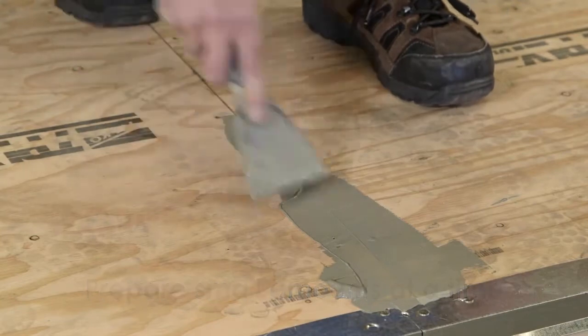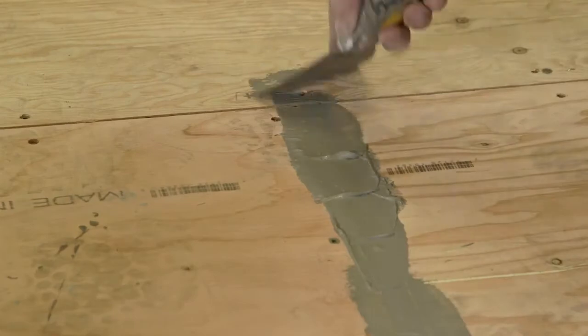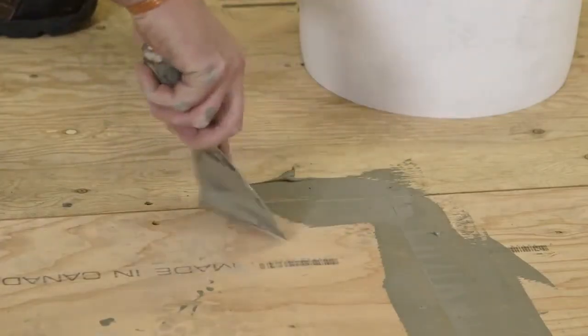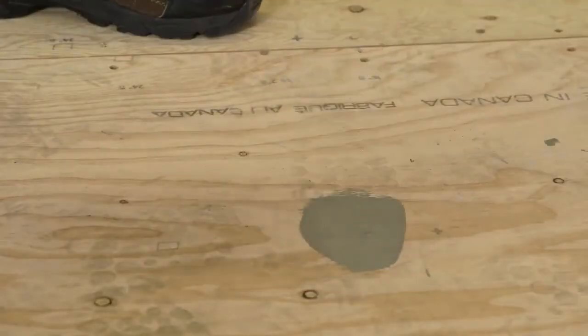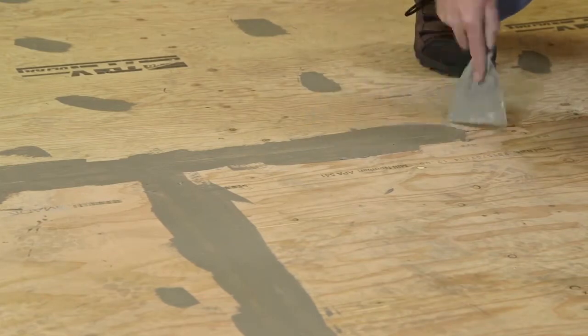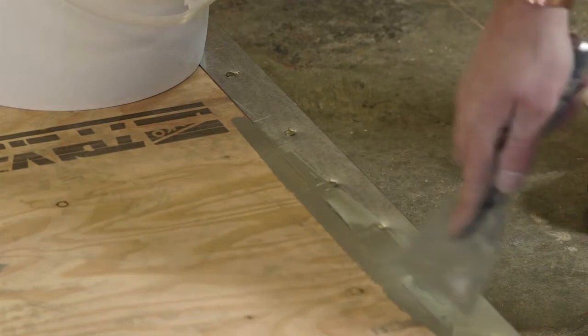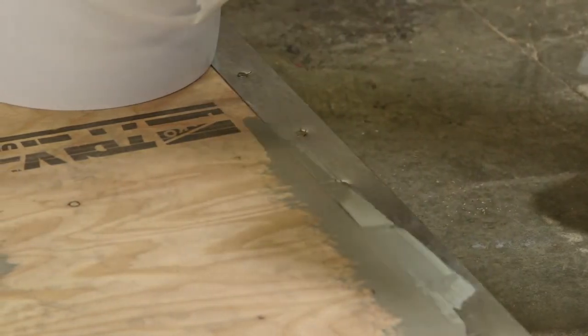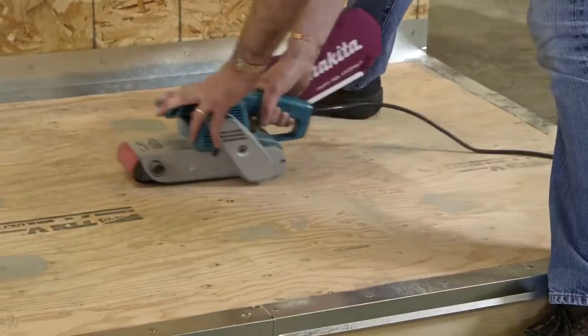Fill all plywood seams, scraping any excess off the deck surface to prevent buildup. Fill all screw holes and imperfections. The deck patch does not stick well to metal surfaces. Because the flashings have been installed flush with the deck surface, it is an option to fill these transitions — be sure to only overlap slightly over the flashings, as the filler is not compatible with metal. After the patch and compound has completely dried, use a belt sander and sand the deck surface until flush.